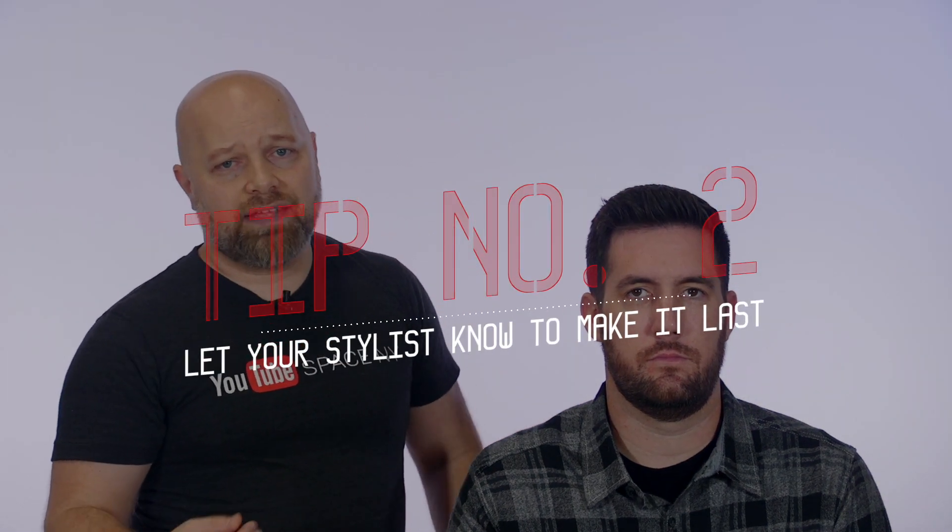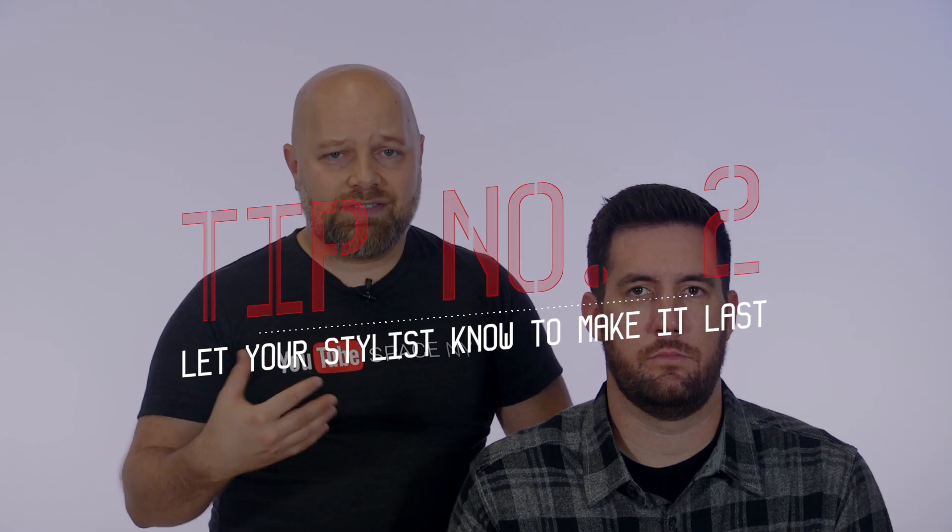If you're a client, the important thing is that you need to tell and express to the stylist or barber, hey, I want this to last a little bit longer — can you do some techniques? Craig, have you ever been to a stylist or a barber where they don't do these things and your hair is just so heavy? Have you had any issues with that before?